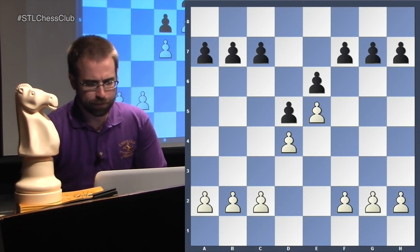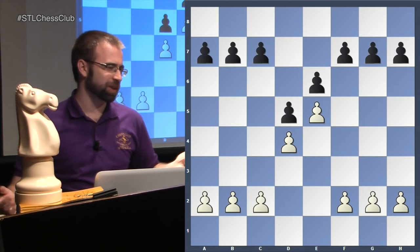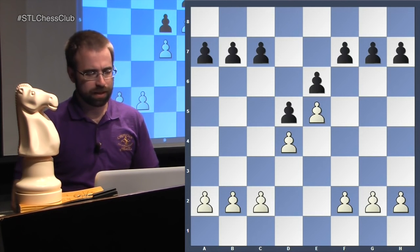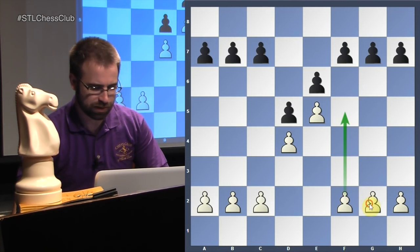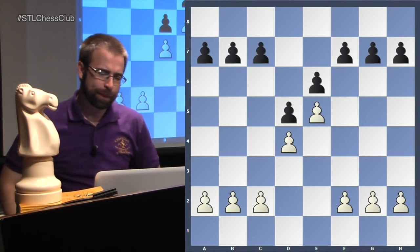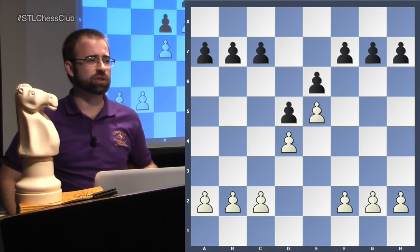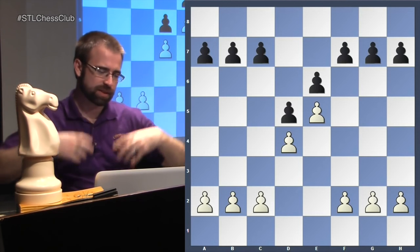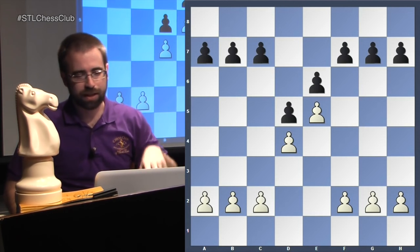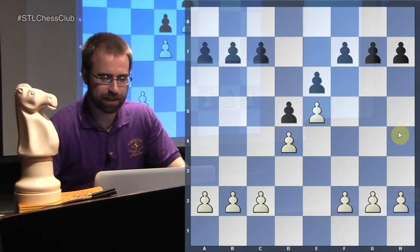Someone asked why would anyone play this as black if white just attacks. It's double-edged - when white moves all his pawns forward trying to checkmate you, he makes lots of weaknesses. Very often in the French, the endgame will actually favor black because white made weaknesses trying to attack. If black breaks through in the center or on the queenside, white can actually end up in trouble.